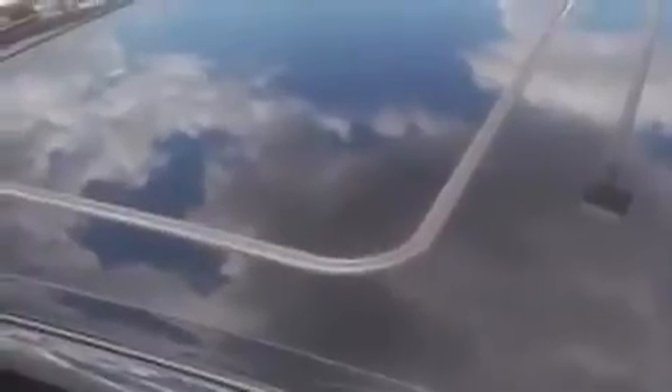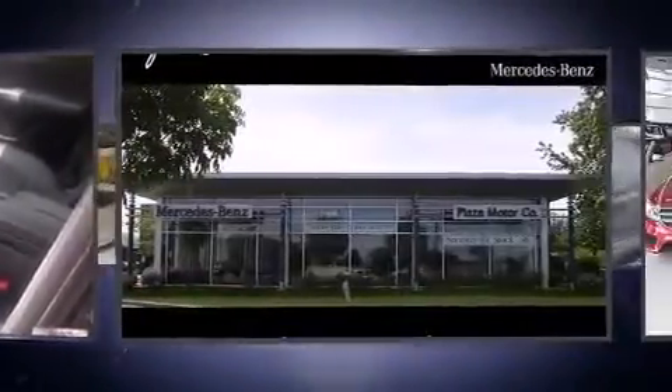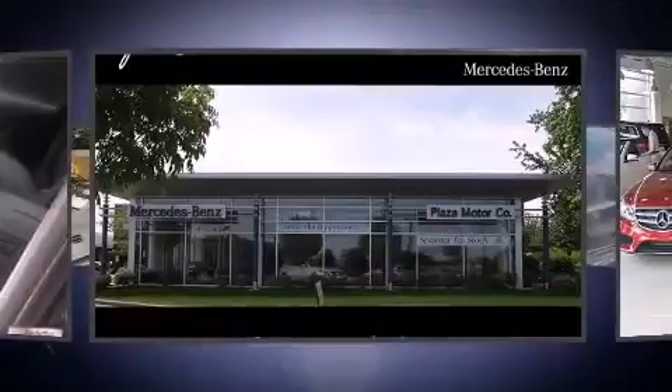All of the premium features expected of a Mercedes-Benz are offered, including front and rear reading lights, front dual-zone air conditioning, power door mirrors and heated door mirrors, remote keyless entry, and power front seats.